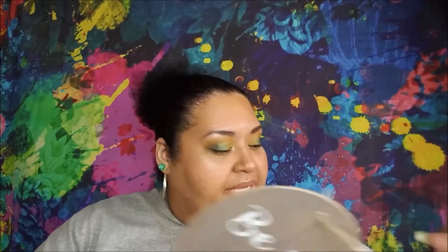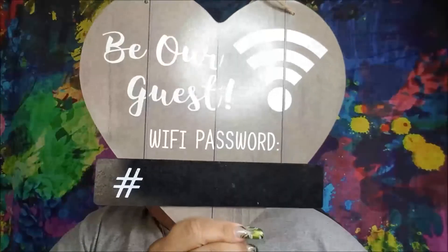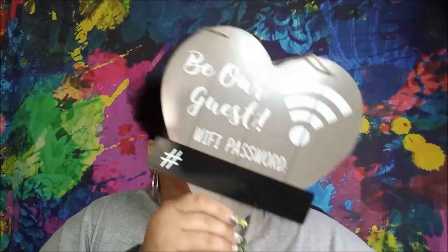Hello everybody, welcome back! This is a very small Dollar Tree haul — it's one bag. I was in there and just picked up a few things I was really excited to get because they were items I saw on their website, like this sign. It says 'Be Our Guest, Wi-Fi Password.' There are two other versions — one that's like white shiplap and one that's maybe gray. I thought this was really cool; you could hang it up when people come over so they know the Wi-Fi password.